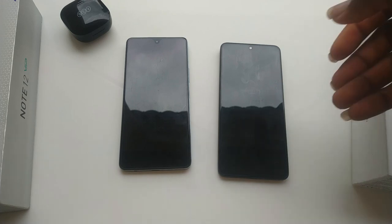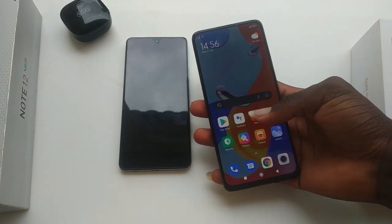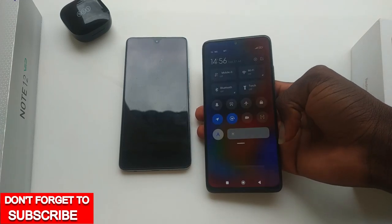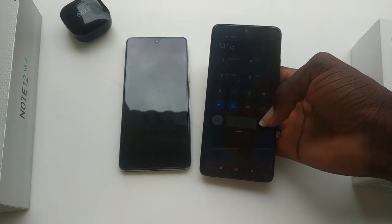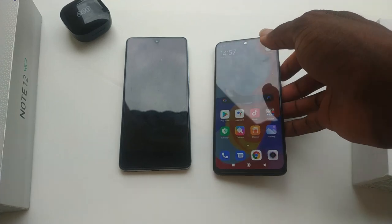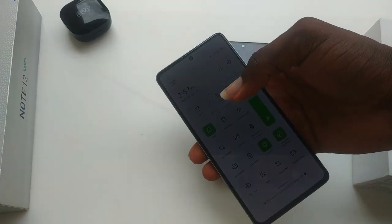Display-wise, as already mentioned, both devices have a punch-hole design. But for the VIP, it has a slightly larger 6.7-inch AMOLED screen. On paper it's 700 nits max brightness, but in real life it seems to be a little bit brighter than the Redmi. When I use these devices side-by-side on a sunny day, I could tell that the Infinix Note 12 VIP is brighter.